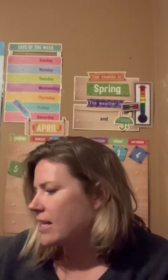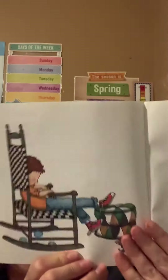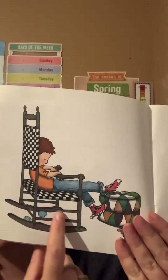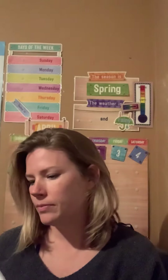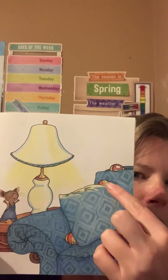Mouse spies a few blue eggs under the rocking chair. Look, under the chair. And four orange eggs on the sofa. Can you help me count the four orange eggs? One, two, three, four. Good job.